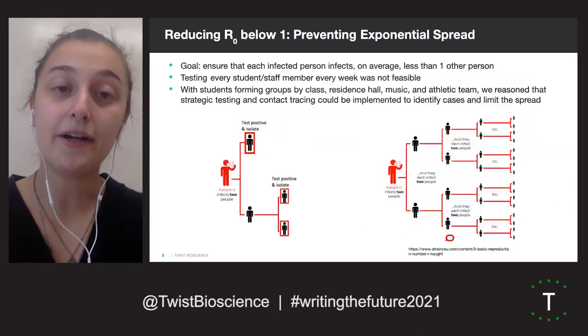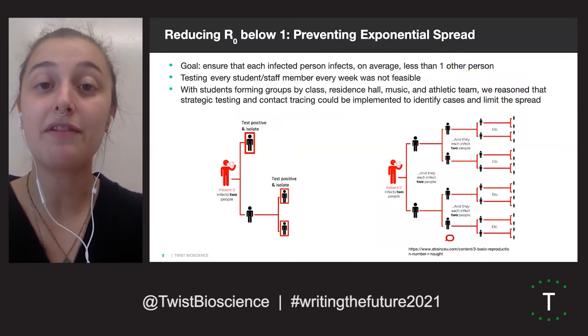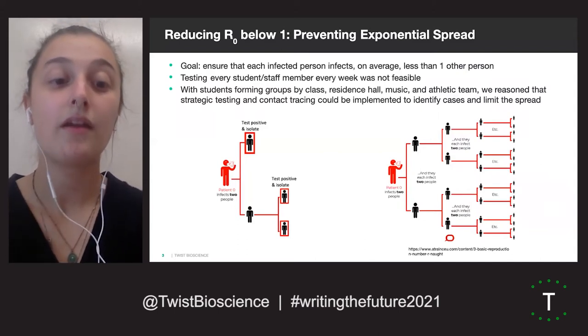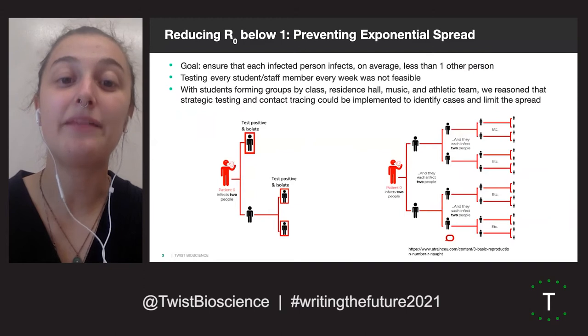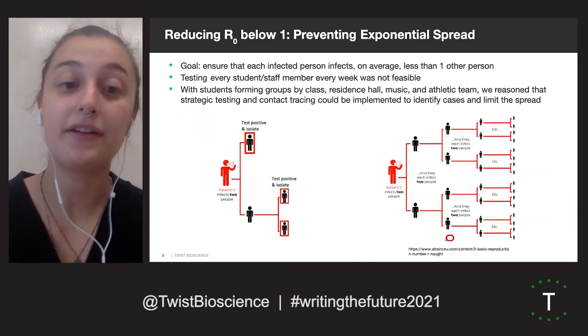This past summer, our research group worked on designing a testing strategy that would allow for the safe repopulation of campus in the fall. The goal was to design and implement a combined mitigation strategy and testing strategy in which each infected person, on average, infected less than one other person, also known as an R-naught of less than one.